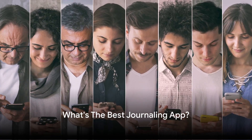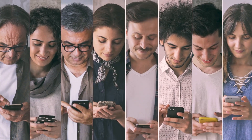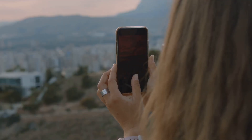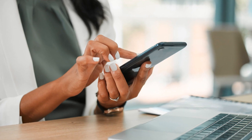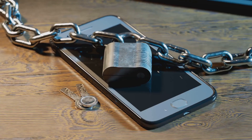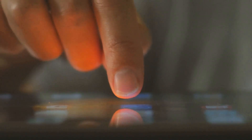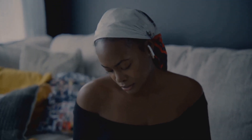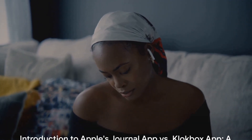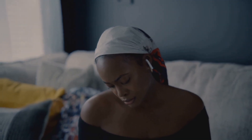Looking for the best digital journaling app? Today, we pit Apple's Journal app against ClockBox app in a comprehensive comparison. We'll be examining their capabilities in capturing life's moments through multimedia, their sharing and tagging features, and how they prompt you for reflections. We'll also delve into their approach to privacy and data security and assess their user experience and interface, all to help you decide which app suits your personal journaling needs best.